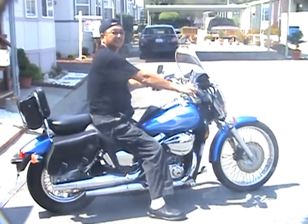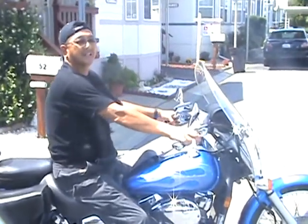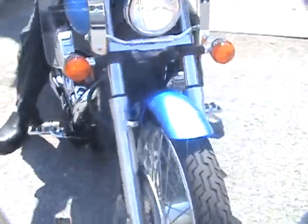Ready? How's it going there? Well, this is the bike. It's like brand new and there's a lot of extras on this bike. I put about $3,000 worth of goodies on here.